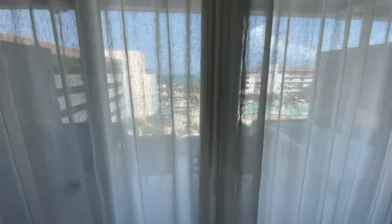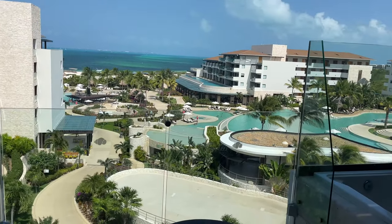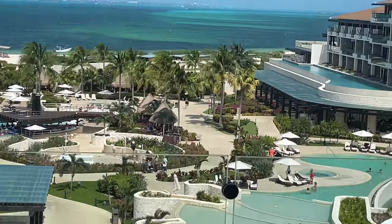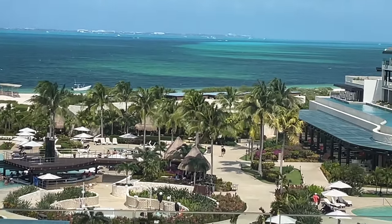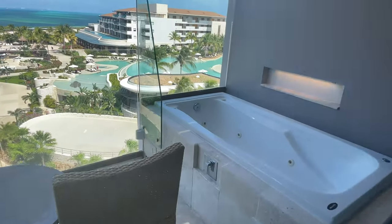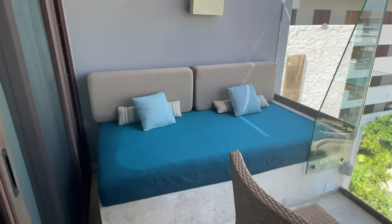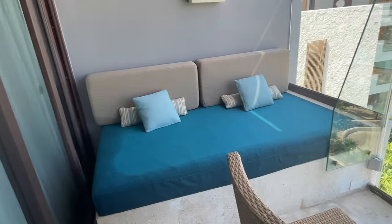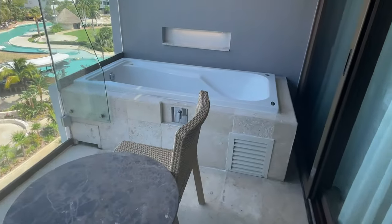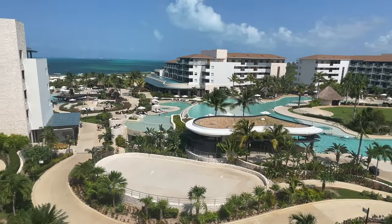And then what you've all been waiting for — look at that magnificent view! We are farther north so there is less seaweed up here. I will make a video showing you the beach a little bit later this afternoon. You step on out and you have a nice little lounger, some chairs and a table, another jacuzzi tub — and this is just a wow view.